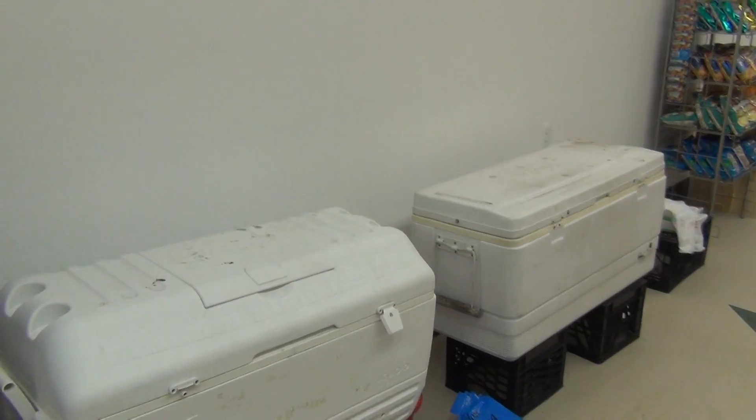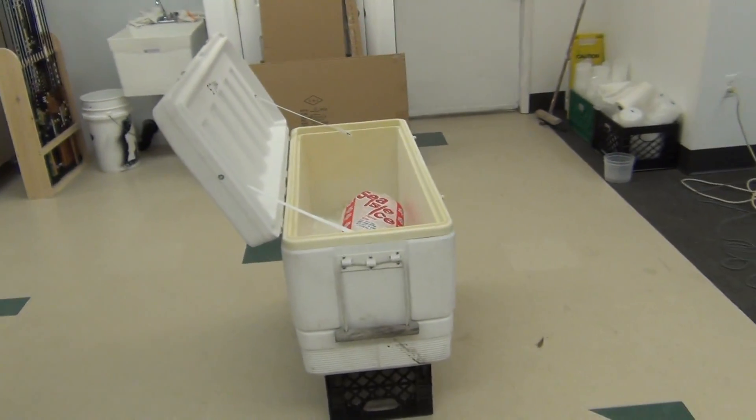We're going to have our fresh bait over here. We got fresh clams, shucked and fresh in the shell. We got our bunker here which I have to pour in — we just got a load of fresh bunker last night, almost 200 pieces.